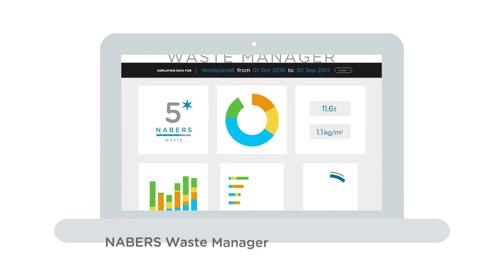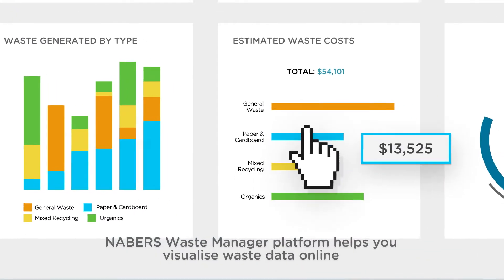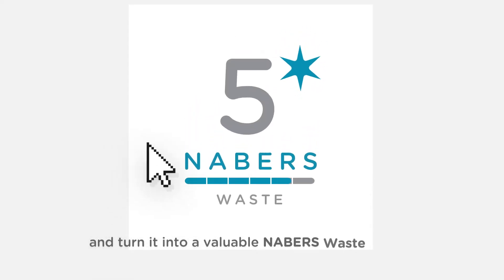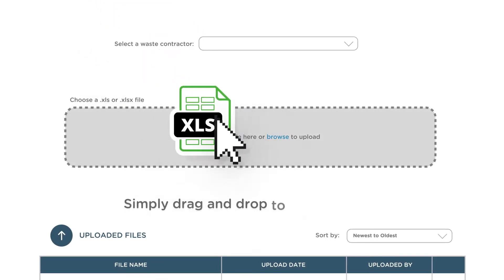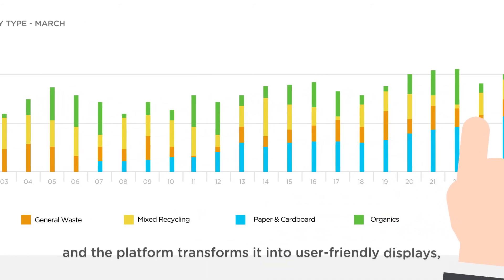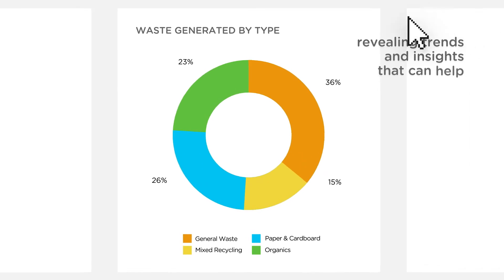Neighbours Waste Manager platform helps you visualize waste data online and turn it into a valuable Neighbours Waste Rating. Simply drag and drop to upload data, and the platform transforms it into user-friendly displays revealing trends and insights.